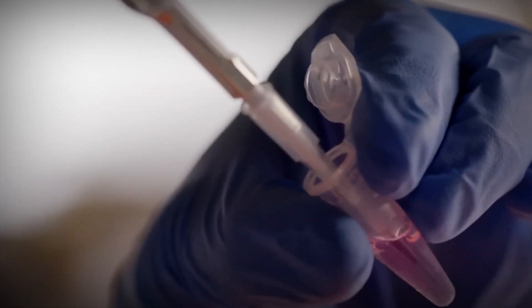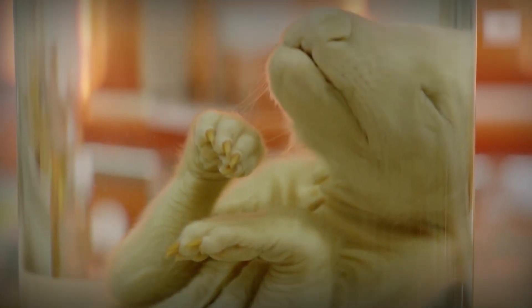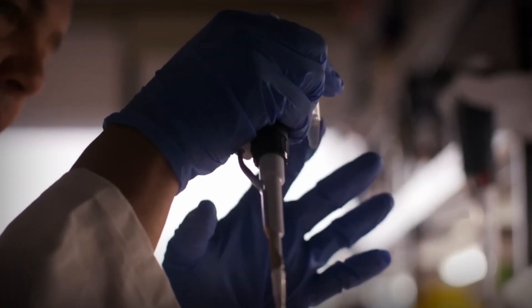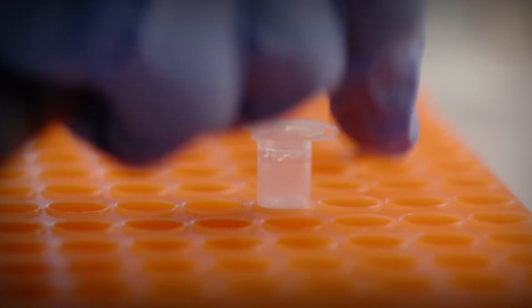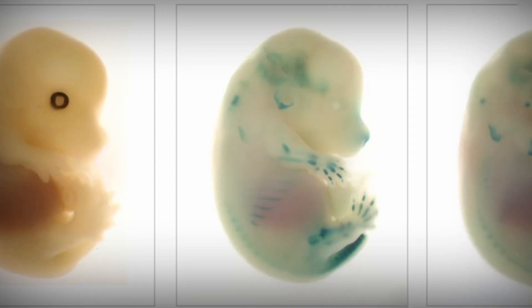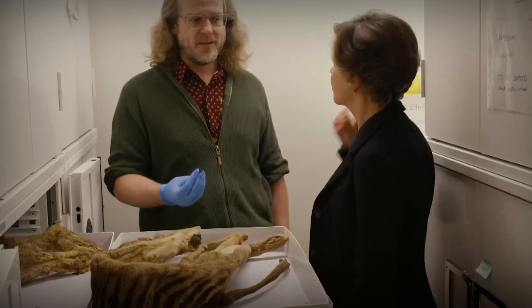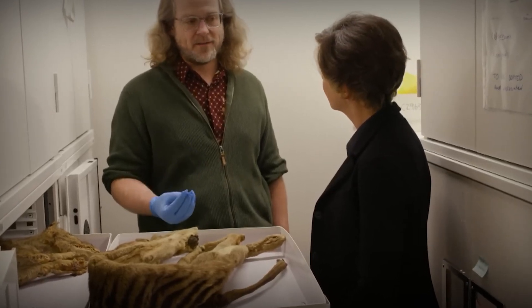By using advanced genetic engineering techniques, they aim to recreate a living, breathing version of this iconic animal. This groundbreaking effort involves gene editing, where DNA from closely related species like the Numbat is used to fill in gaps in the Tasmanian tiger's genetic code. The potential for success has sparked massive public interest.